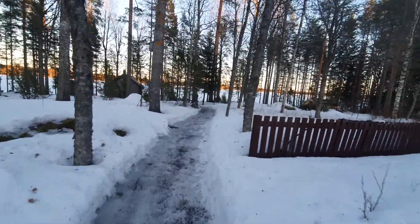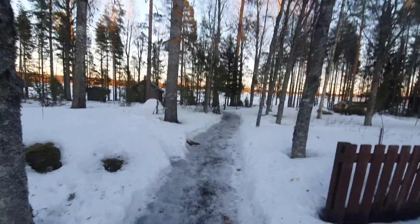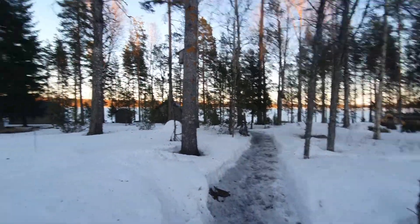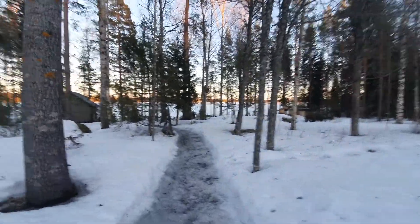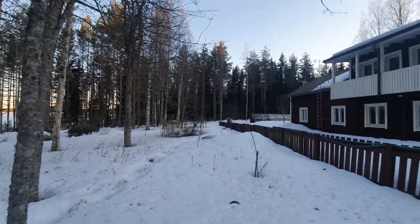Here is one of the most beautiful things about this place which is the lakeside. This is about two, almost two hectares of land, forest. Very peaceful.